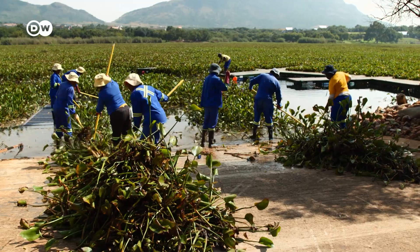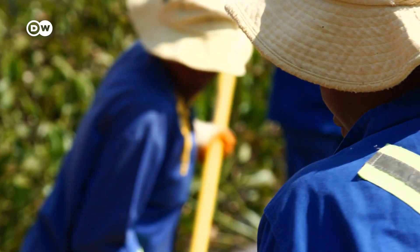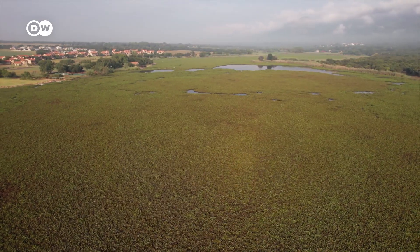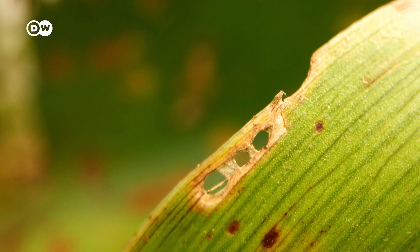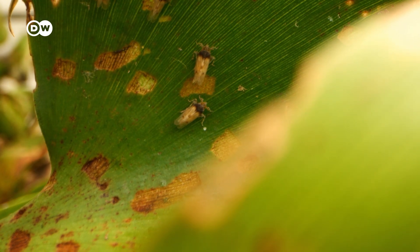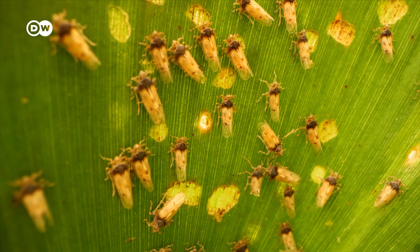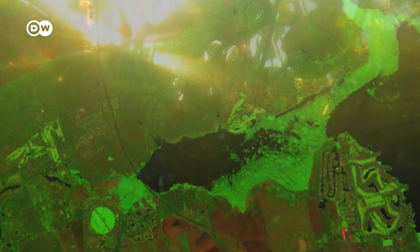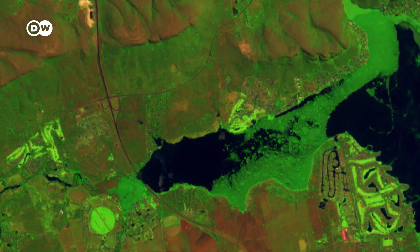It's a slow and laborious process that only works on smaller waters. In huge areas like this, the tiny helpers have to step in. The traces of their work can be seen on the water hyacinths' leaves. Holes and brown areas testify to the success of the organic pest control. The nibbled-on and dead plants drop to the ground and slowly decompose underwater. You can also see them from space. Within two years, the growth on the dam has decreased from 40 to just 5 percent.